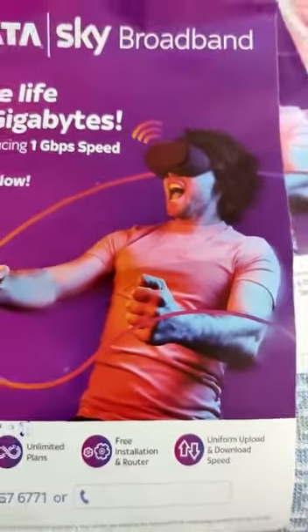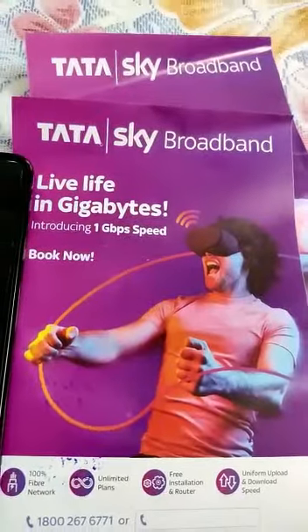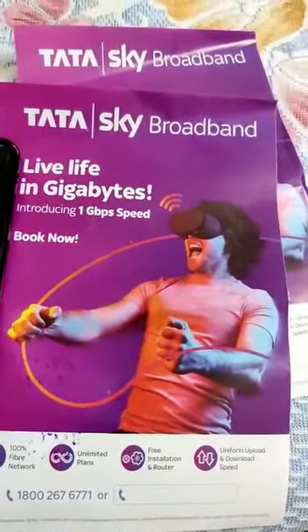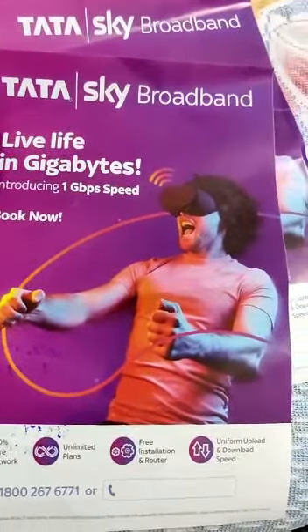Regarding upload and download speed, the upload speed is not great but the download speed is very good. If you are looking for unlimited plans, you can try Tata Sky broadband — it is a good option to use.